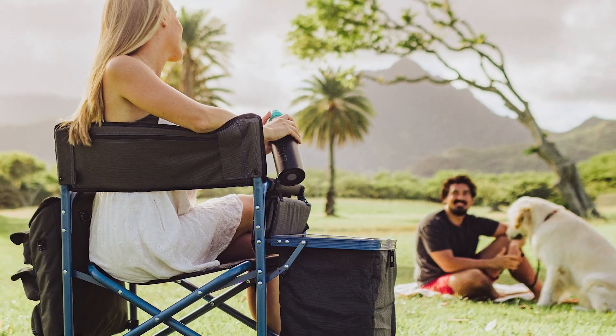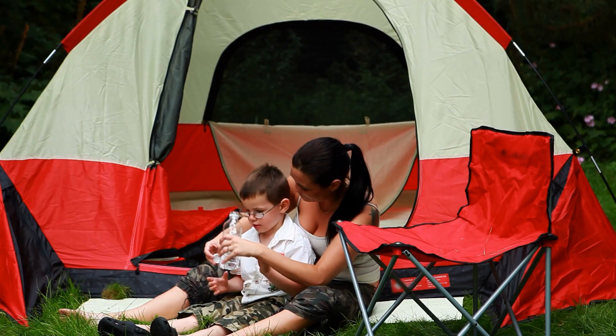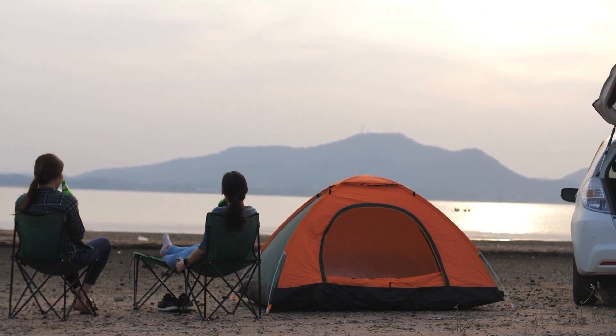From portable chair and table for relaxing to thermal insulated shelters, we've got everything you need to make your camping trip more comfortable, convenient, and enjoyable. So sit back, relax, and get ready to be amazed by these next level camping gadgets. Here we go.